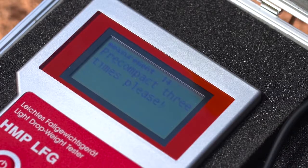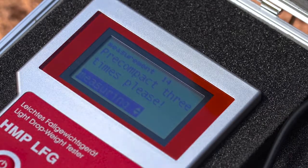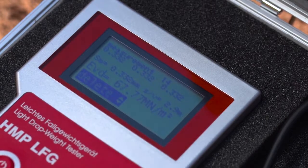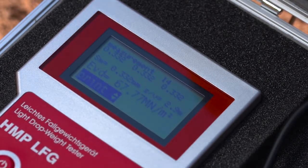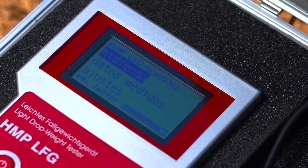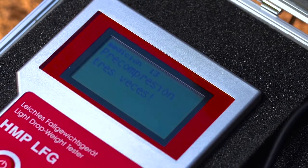Due to the large display, you will have all the data at a glance. The convenient menu navigation allows an intuitive operation. An extensive language database is included for international use. Just choose your required language.